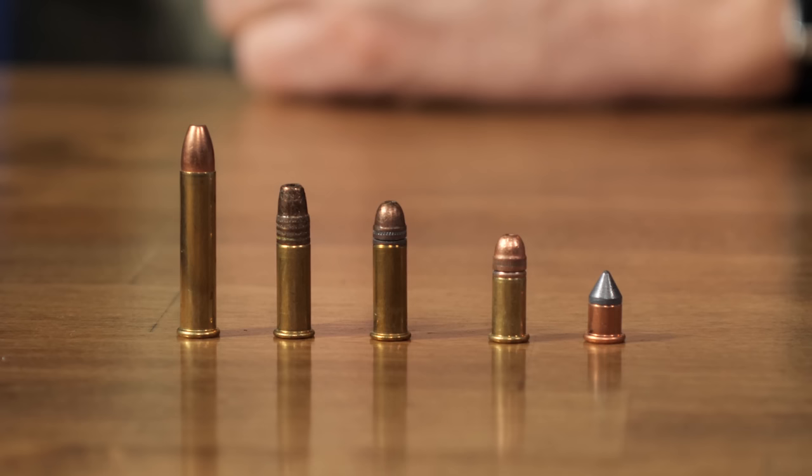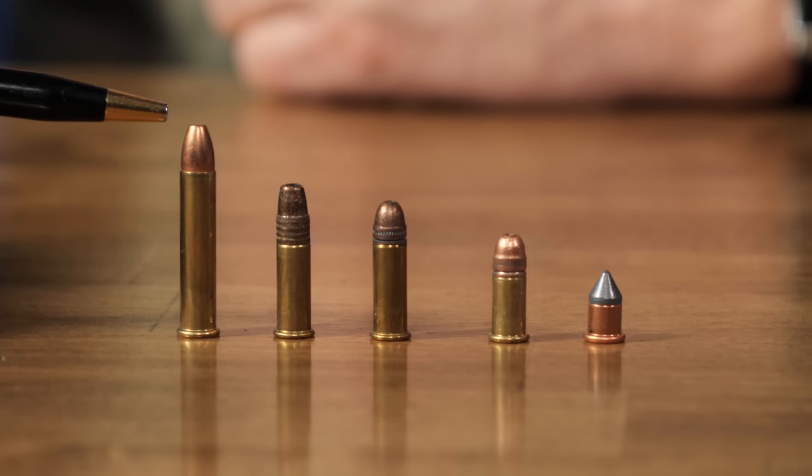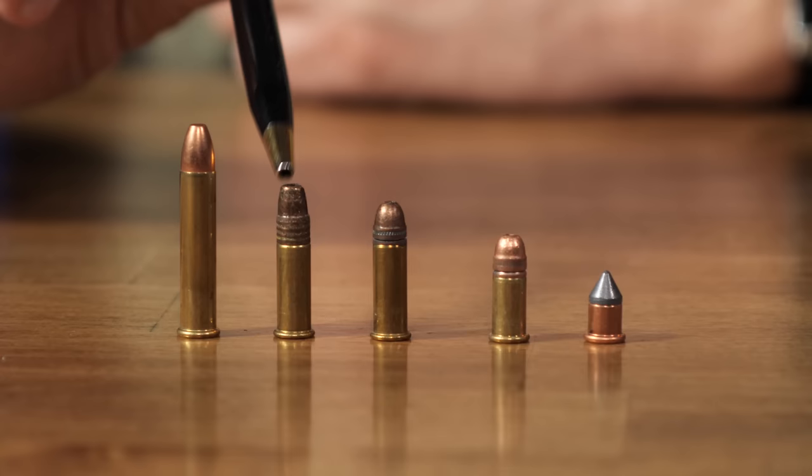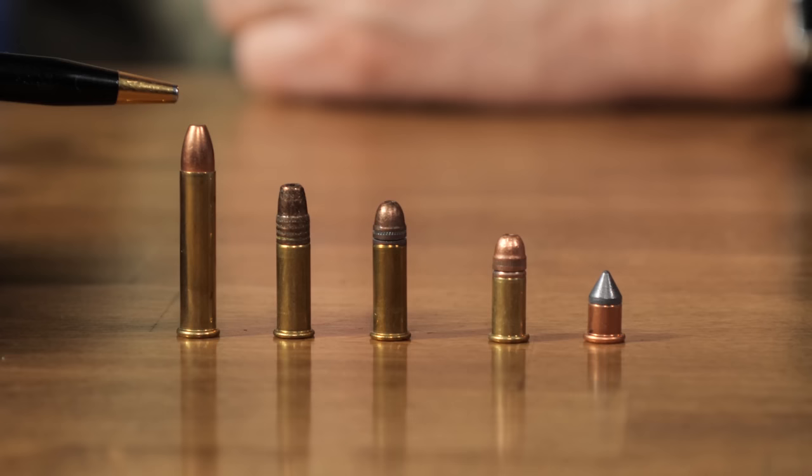Over here we have the .22 Magnum — actually the .22 Winchester Magnum Rimfire, or WMR, which was the actual designation of this cartridge. The question sometimes comes up: can I shoot .22 long rifle in a .22 Magnum? The answer is no — but also yes. You can shoot the projectiles through the same barrel since they're not exactly the same diameter; the Magnum is just very slightly bigger but will still work okay through the same barrel.